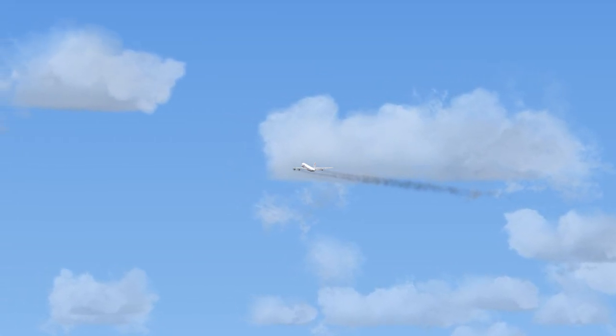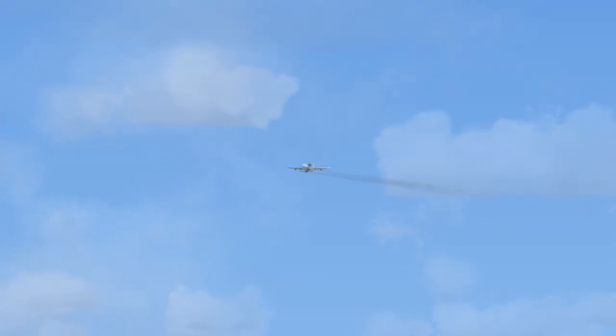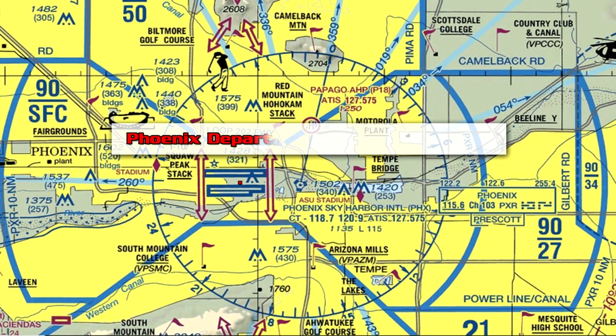United Flight 656 to Phoenix Departure. With you, Squawk 1202. Phoenix Departure to United 656. Roger. Climb and maintain 10,500. Turn left to heading 048 degrees. Contact Albuquerque Center on 127.850. Squawk 1202.